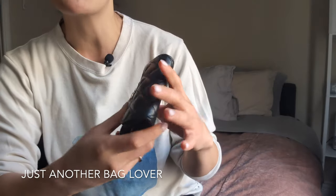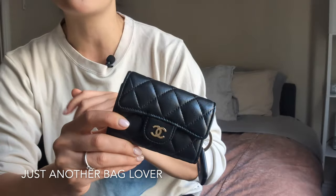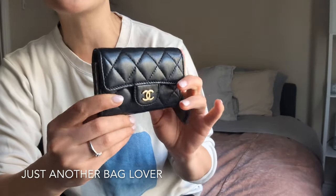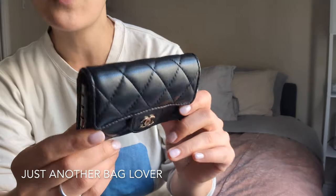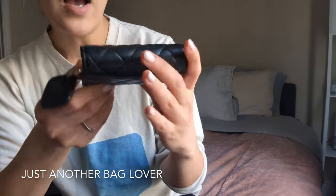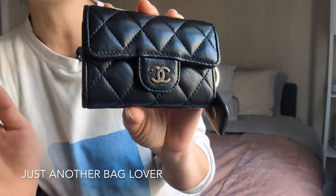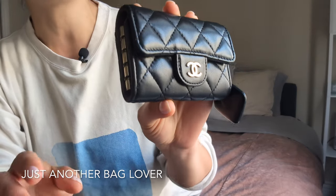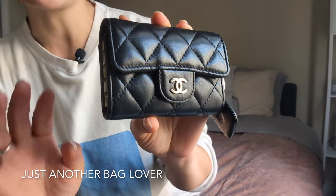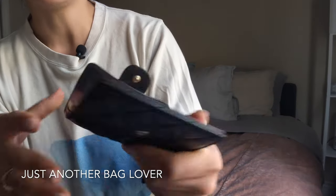These are kind of getting bumped around inside your bags and you're handling them and you're opening them, and there's just a lot happening with all SLGs. I was a little concerned about the lambskin in particular, but it looks great. There's no scratches, no wear. I would say there are probably very light scratches on the hardware, but that's inevitable with any Chanel SLG. If any of you have something like this, you know that is just inevitable. And the inside looks very good.